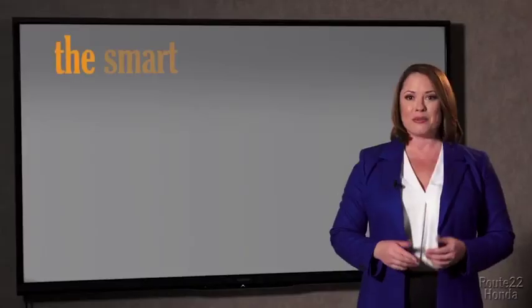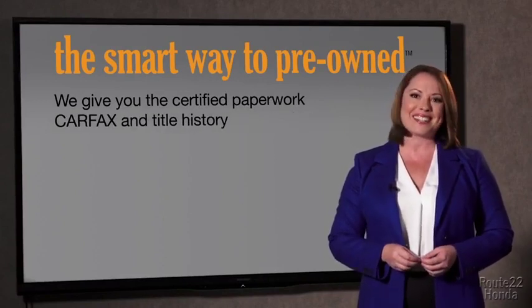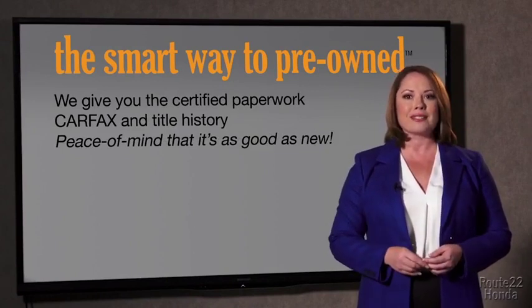Why should you worry if the odometer's been rolled back, or you're the victim of a salvaged or rebuilt vehicle, or worse, a washed title? Well, we give you the certified paperwork, along with the CarFax and the title history, providing you with the peace of mind that your certified pre-owned is as good as new.